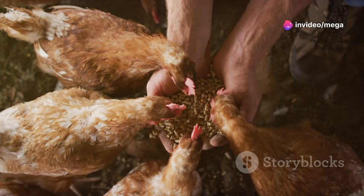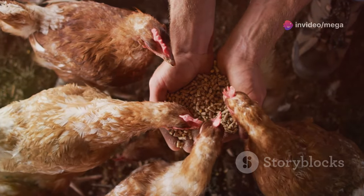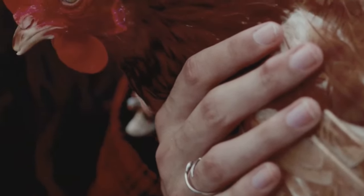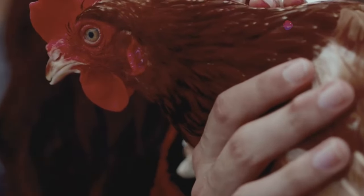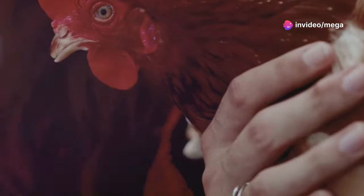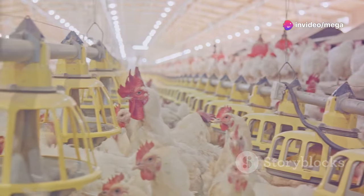You'll need a humane method for dispatching the chickens — ensuring the process is as quick and painless as possible is crucial for ethical farming practices. This respect for the animal is a cornerstone of responsible farming. Plucking feathers can be time-consuming; each feather must be carefully removed, requiring patience and attention to detail.